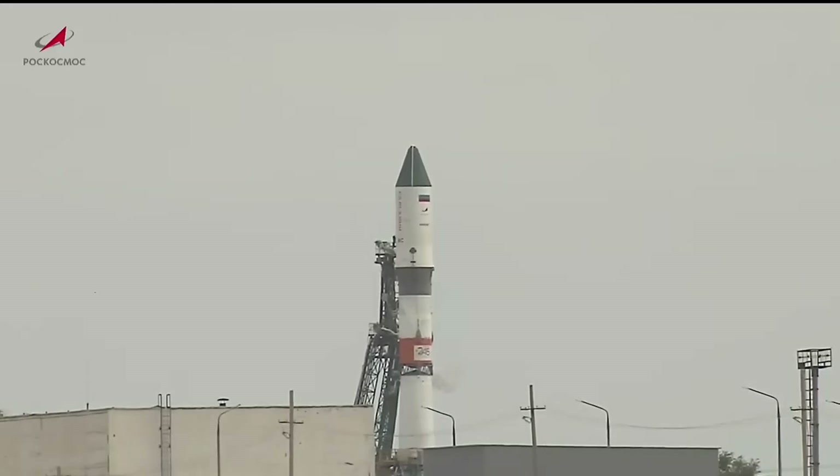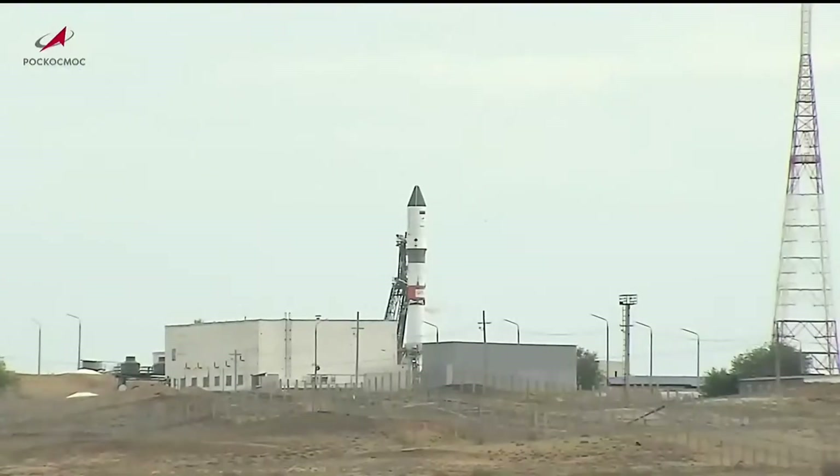It is 72 degrees at the Central Asian launch site with overcast skies. The Progress vehicle was fueled several hours ago after a state commission meeting. It is ready to go on an 8-minute, 49-second trip to its preliminary orbit, at which point the Progress itself will separate from the third stage of the three-stage Soyuz booster.